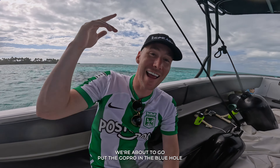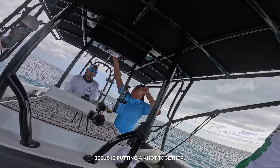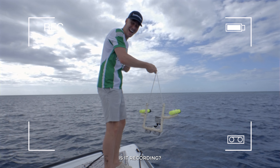We're about to go put the GoPro in the Blue Hole right now, let's get it! We've got the moment of truth here — Jesus is putting a knot together and we're at the entrance to the Blue Hole. We're going to drop this in — is it recording? Triple check — we're recording.